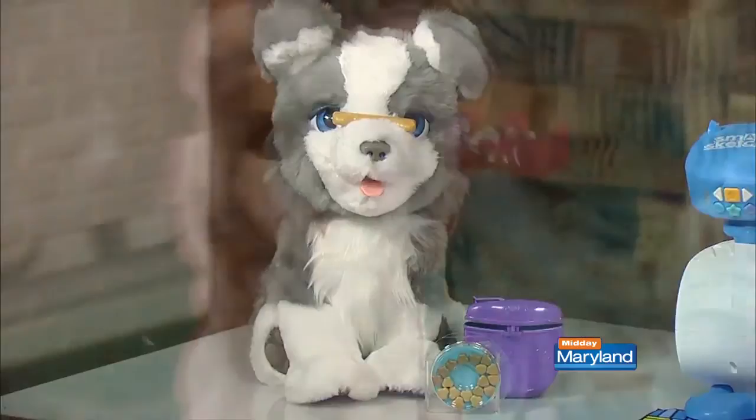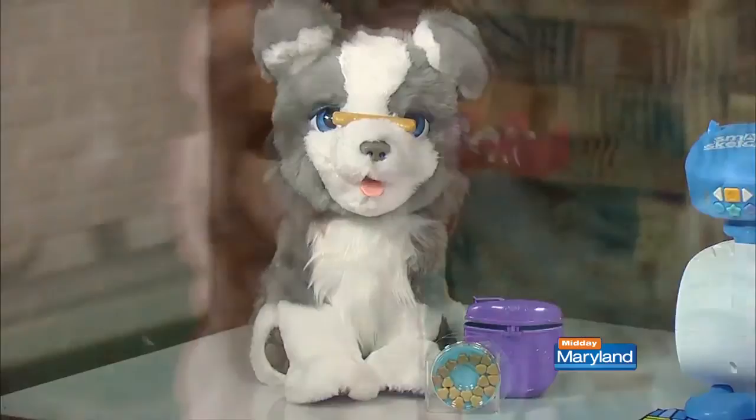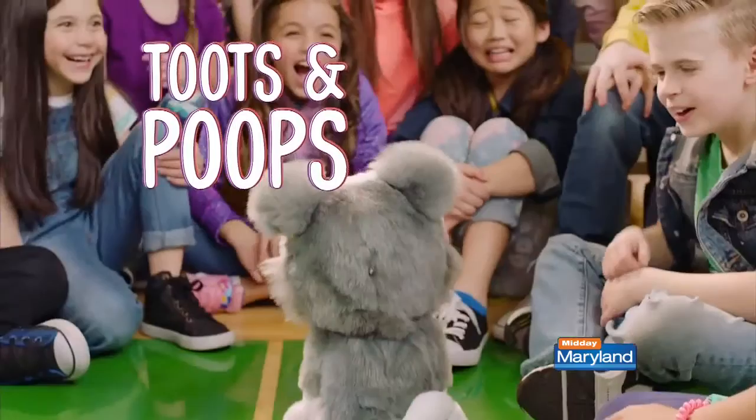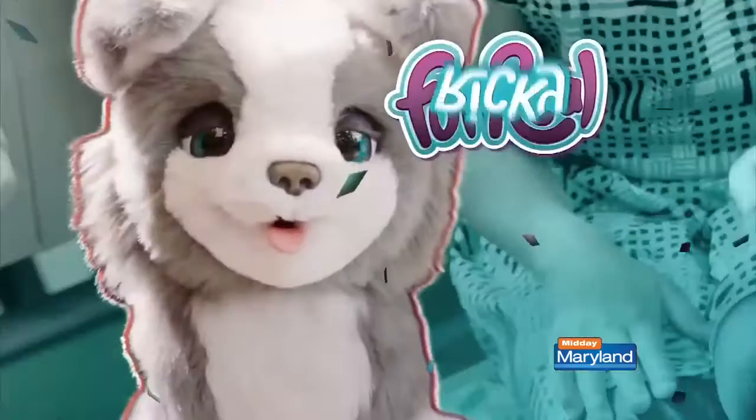He's able to flip his bone, he can shake paws, and your little ones are going to be able to feed him and pet him. He's got sensors throughout so he's fully interactive. He has over a hundred different sounds and responses, and yes, sometimes he even has to go to the bathroom. He'll give your children a little cuddle and a lick.